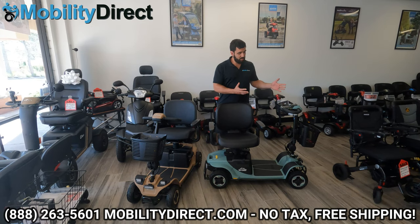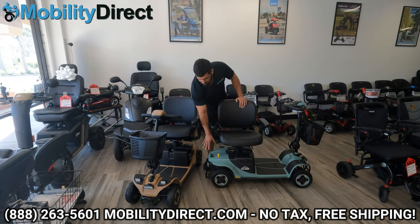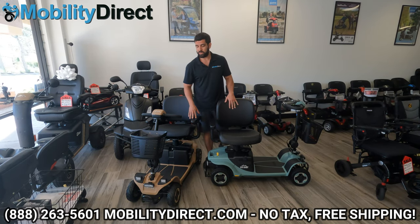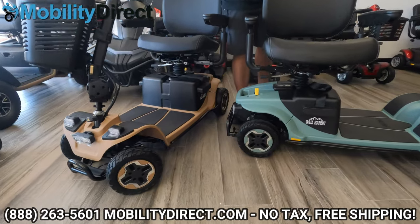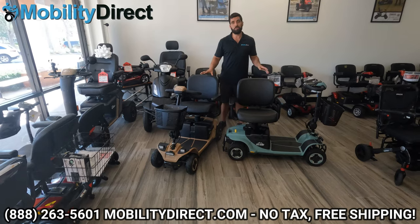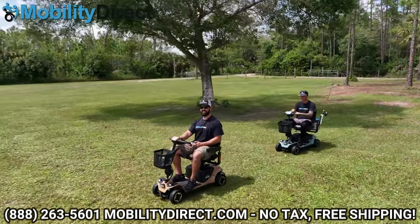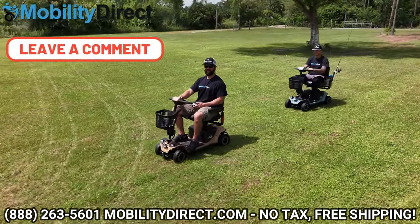For color options, we have the sage color — like a sea green with a really nice satin matte finish — and then the tan color, which is like a desert sand kind of color. Really nice color options; I'm super impressed with them. The rims on the wheels match the color choice of the body, so it's just a really nice sporty-looking off-road mobility scooter. I love it. If you own one, leave a comment below and tell us what you think — other people would love to hear from actual owners who use it every single day.